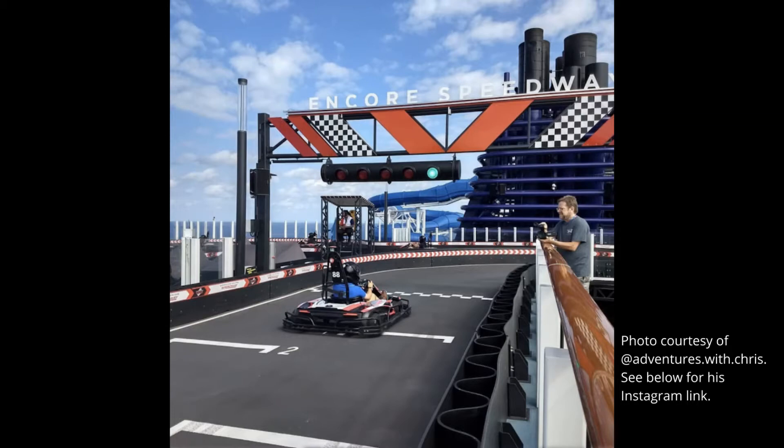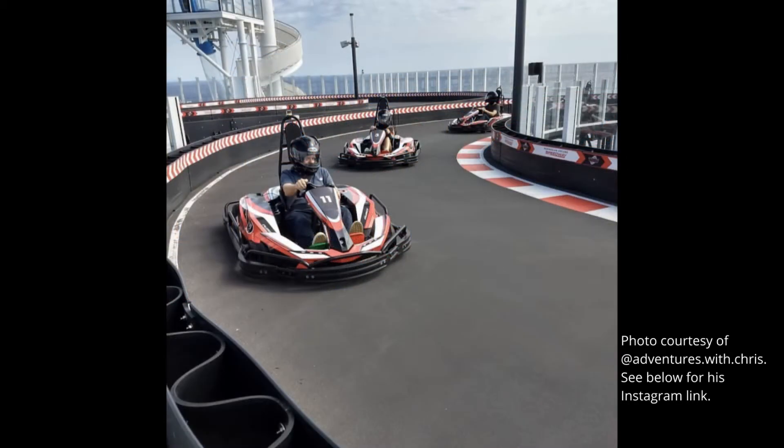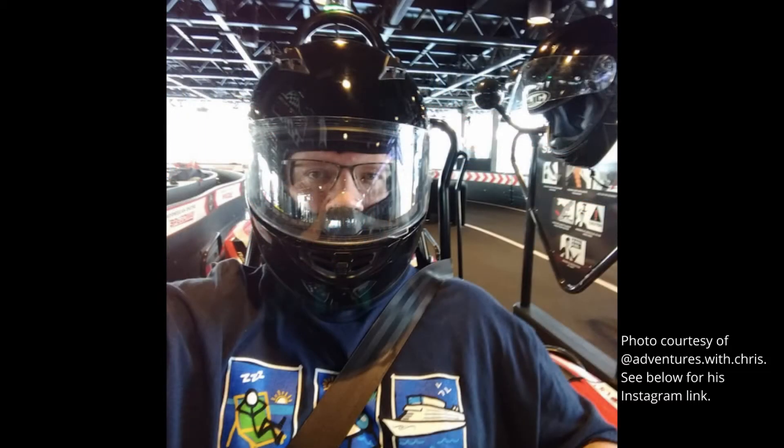There's also go-karts. Norwegian has a racetrack on the upper deck of some of their newer ships, and you can race little go-kart race cars around. On our next cruise, we might have to check that out.